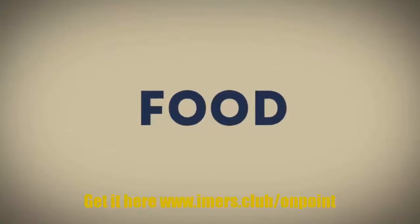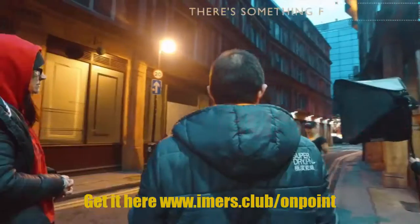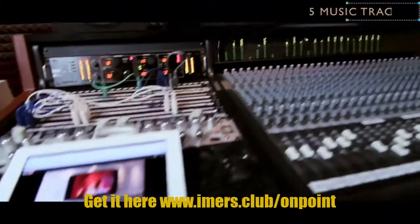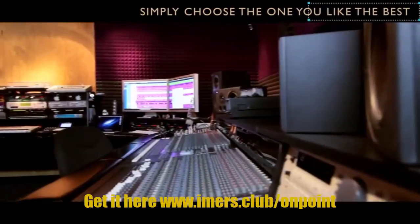We've chosen 20 niches for your On Point package — everything from food to fashion, weddings to watches, and beds to business. There's something for everyone. Our five music tracks have been made by modern professional producers exclusively for you.